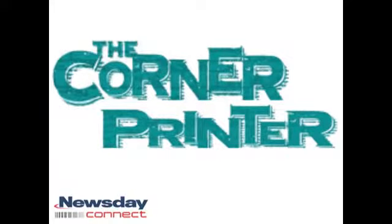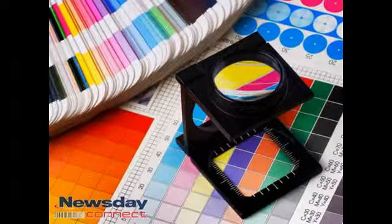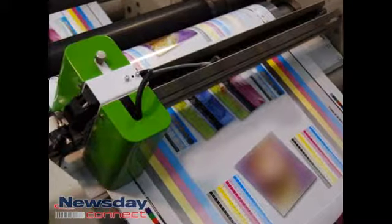Graphic design and quality printing makes a big difference when it comes to marketing and advertising your business or company. That's why the Corner Printer is here to provide you with all of your high quality printing needs.